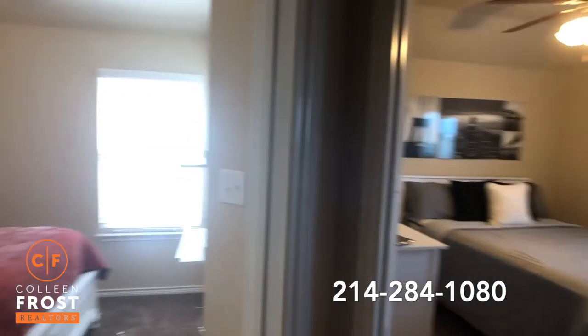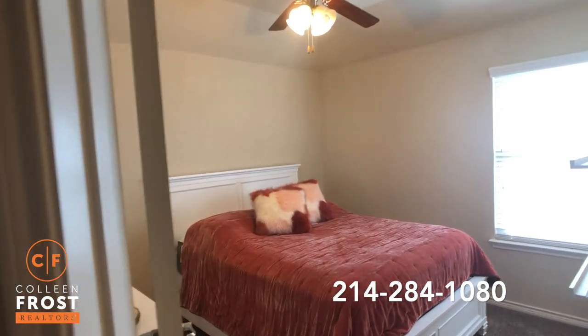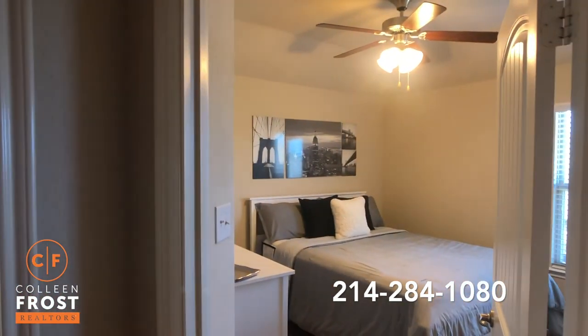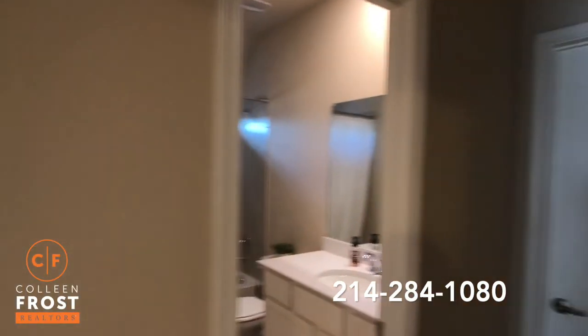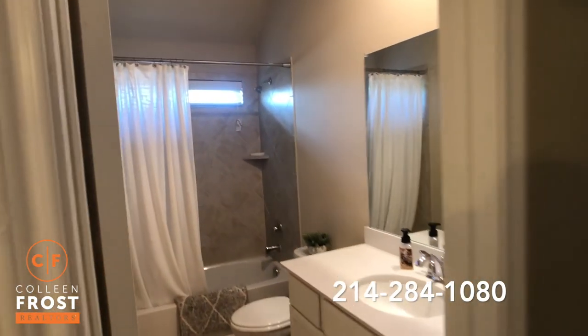Here we have our three secondary bedrooms. Here is bedroom number one, bedroom number two, and bedroom number three is currently being used as a home office. We also have a full bath up here.